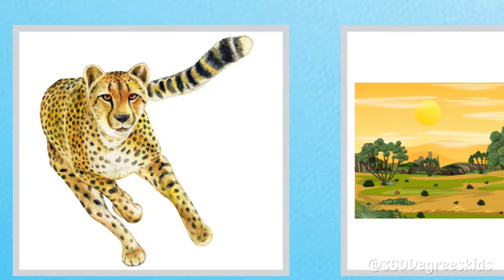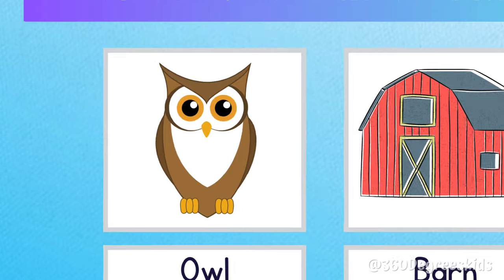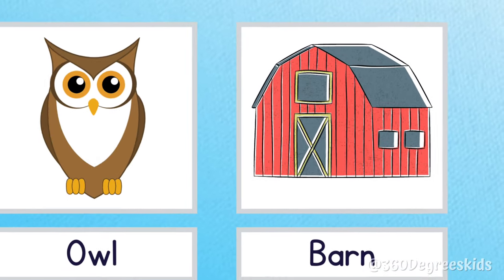Cheetah savannah. Cheetahs live in the savannah. Owl barn. An owl lives in the barn.